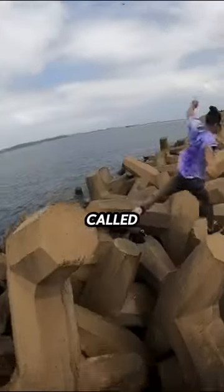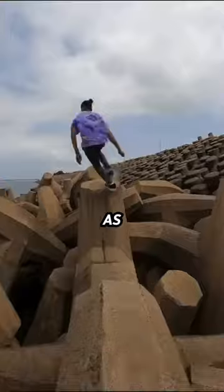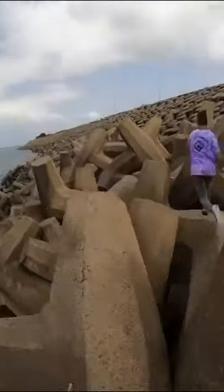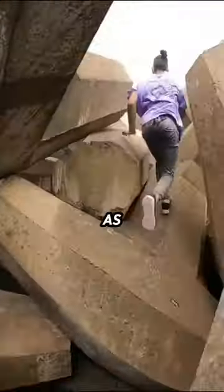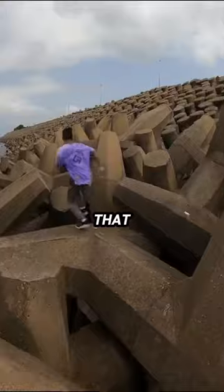These strange looking objects are called dolos and they're used to protect coastal areas from strong waves and currents, or as an obstacle course if you're a pro parkour athlete. They weigh around 8 tons each, so running on top of them is not a problem as they are very secure, but that doesn't mean it's safe as there are many large gaps that you can fall into.